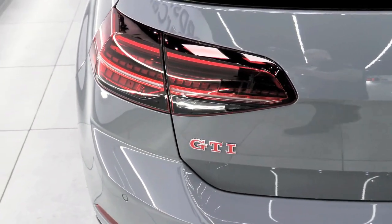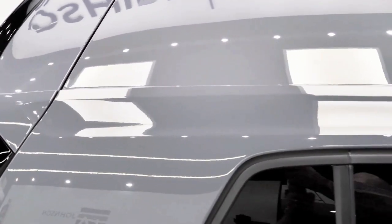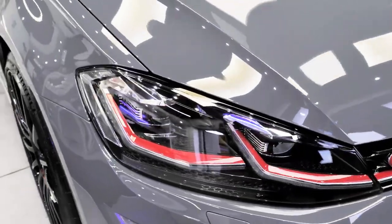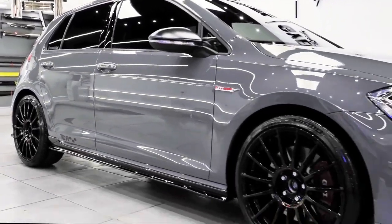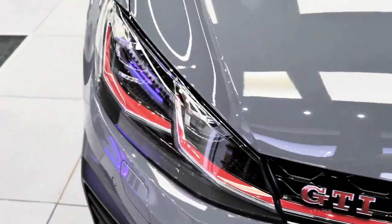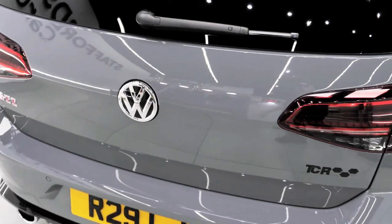In addition, ceramic coatings enhance the car's appearance, providing a glossy and smooth finish that makes the paint look more vibrant and reflective. The coating can also protect the wheels and trim from damage caused by brake dust, road salt, and other corrosive substances.